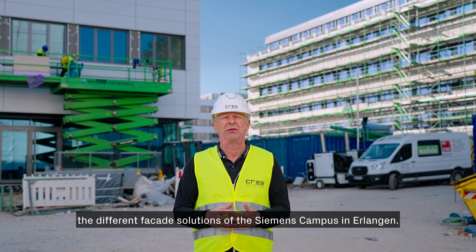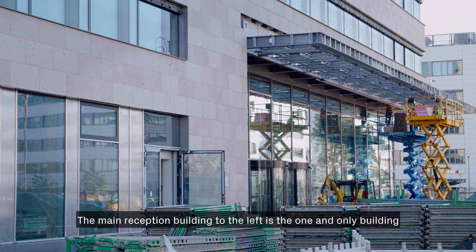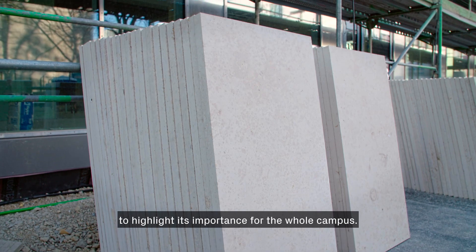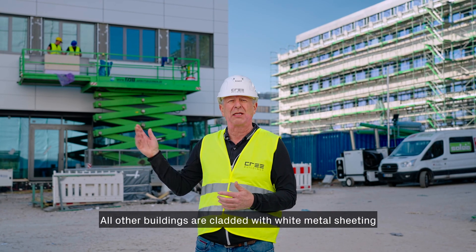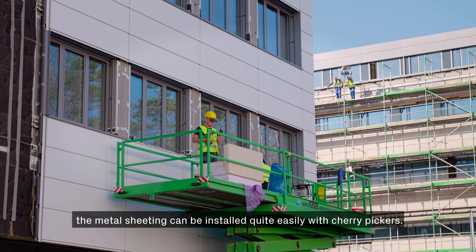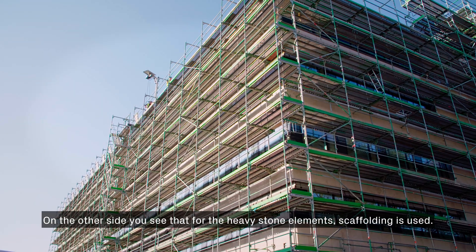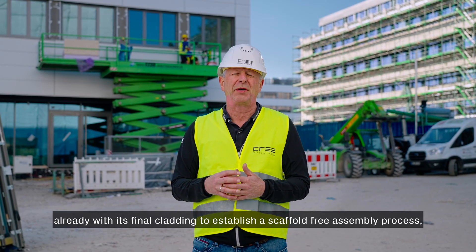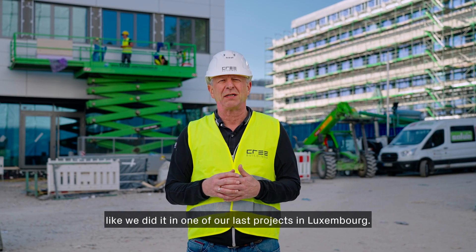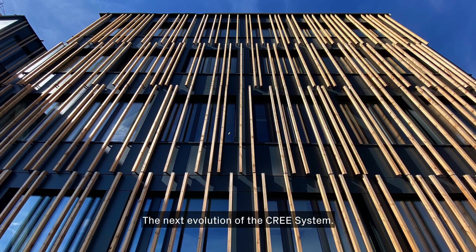This is a great place to show you the different facade solutions of the Siemens Campus. The main reception building to the left is the only building cladded with natural stone, to highlight its importance for the whole campus. All other buildings are cladded with white metal sheeting, as you can see to my right. Metal sheeting can be installed quite easily with cherry pickers, while heavy stone elements require scaffolding. Our future target is to prefabricate wall elements already with their final cladding, enabling a scaffold-free assembly process — as we did in a recent project in Luxembourg.